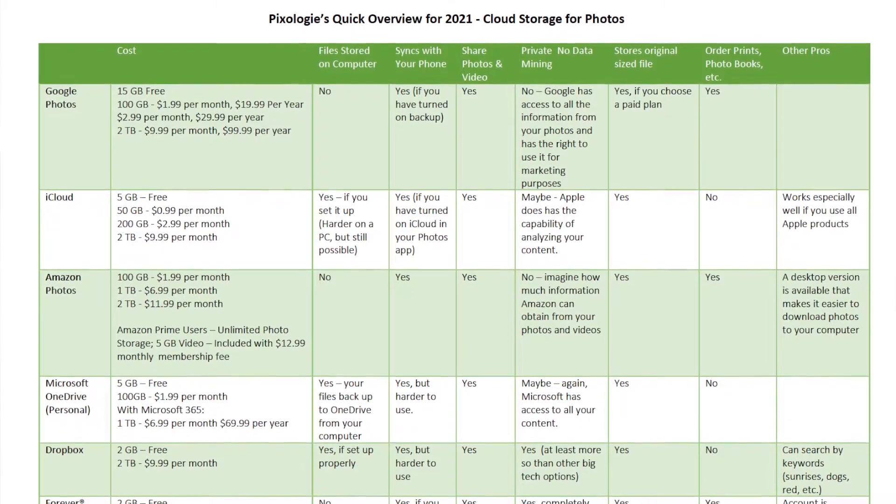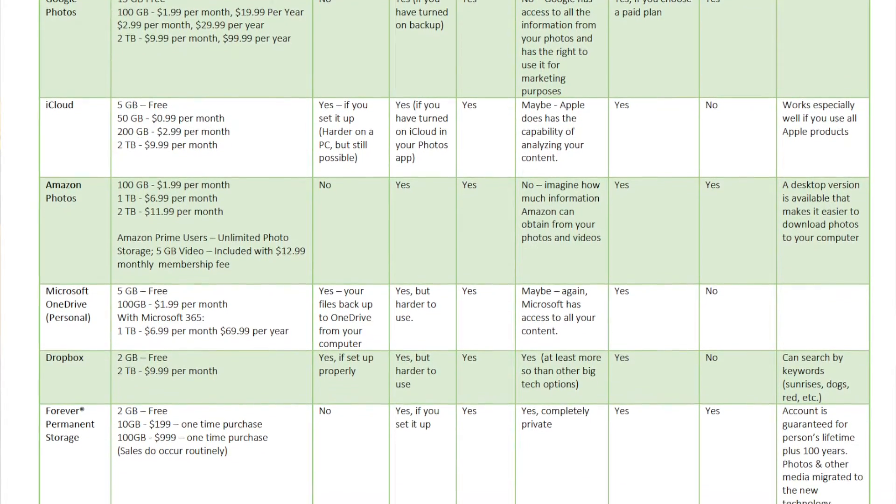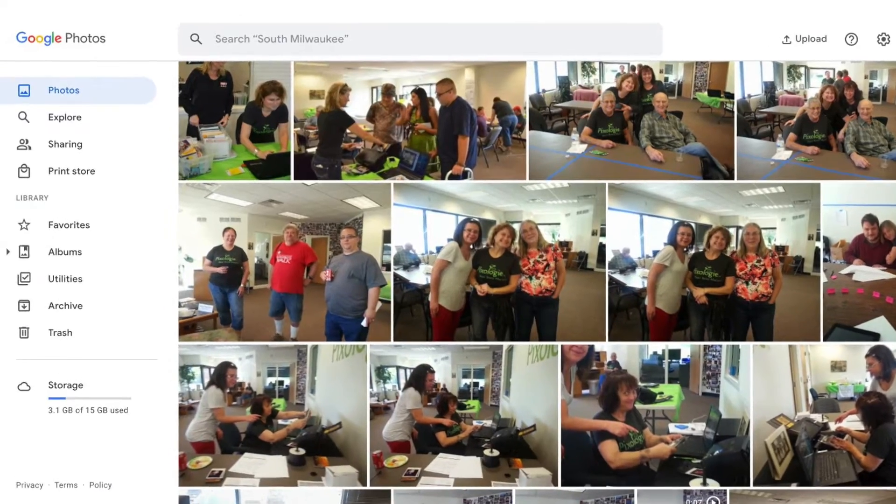Alright, enough about the features of photo cloud backup — let's talk about the services that are out there. I did not touch on Shutterfly or SmugMug or other websites like that because I don't think photo backup is their primary purpose. For your convenience, I've created a chart where you can compare these programs with each other along with the cost — find the download link below in the description. Google Photos: if you are an Android phone user, you most likely are backing your pictures up to Google. Be sure the backup is turned on. I like the interface for Google Photos, but it does not back your pictures up to your computer.